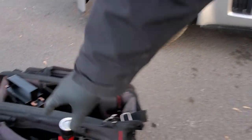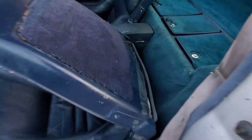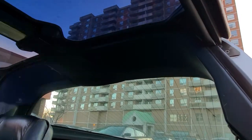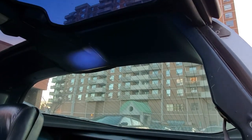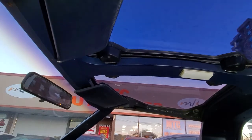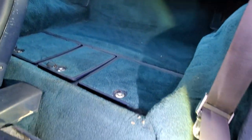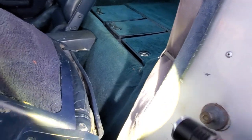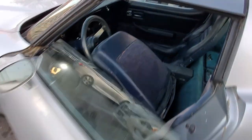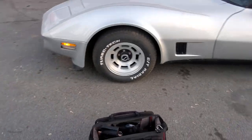I'll grab a flashlight so you'll see it better. I really like this flashlight — it turns night into day basically. All right, we will do a final walk around before we take the car out for a test drive.